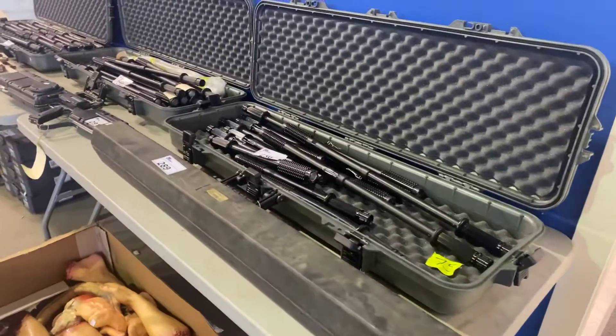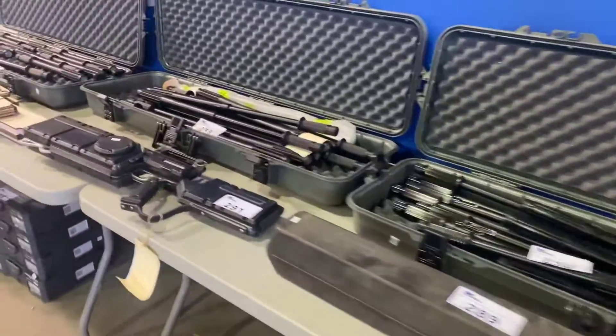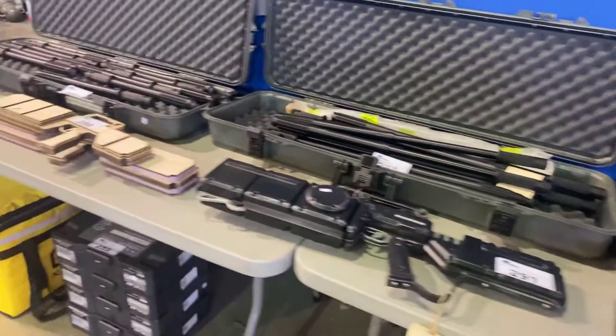August 4th, Able Auctions, South Langley, Aldergrove. We've got a great sale lined up. I'm going to give you a little walk-through preview, show you a little bit of what we have coming up.